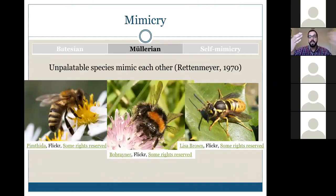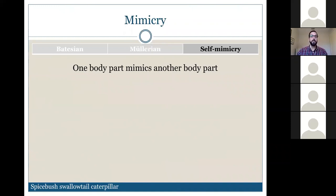Müllerian mimicry is when unpalatable species mimic each other. Honeybees, bumblebees, and wasps all share that yellow-and-black coloration as a warning signal. If an animal attacks one and gets stung, it learns to avoid all organisms with that black-and-yellow striping. Over time, that trait becomes selected for, giving us Müllerian mimicry.